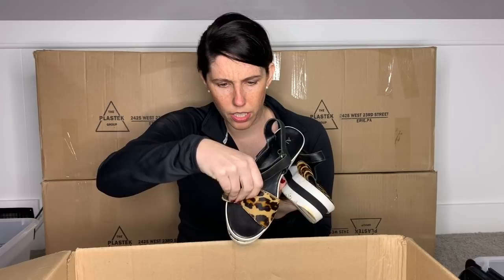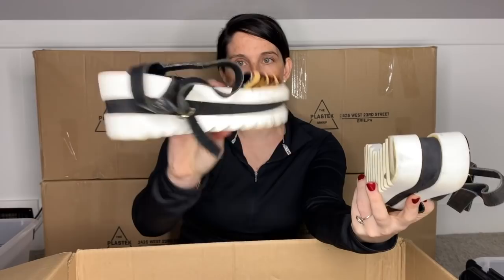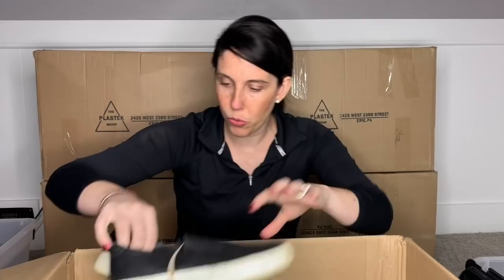Next, here we have a pair of Aldo — just a chunky platform sandal. I love the style of these actually. It says made in Tunisia. These are a size eight. They do have quite a bit of dust on the outsoles, but that could easily be taken care of with a magic eraser. I'm probably going to put these in my box for somebody else to sell for me. I probably still won't put the time into selling them, but I think I can clean them up with minimal work.